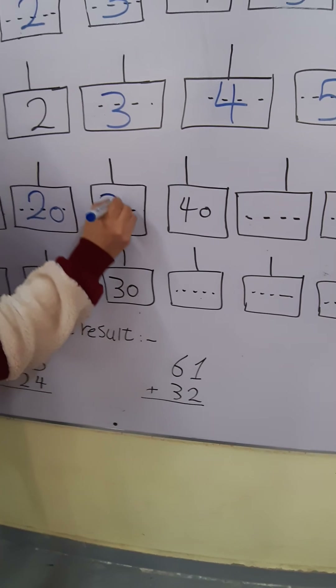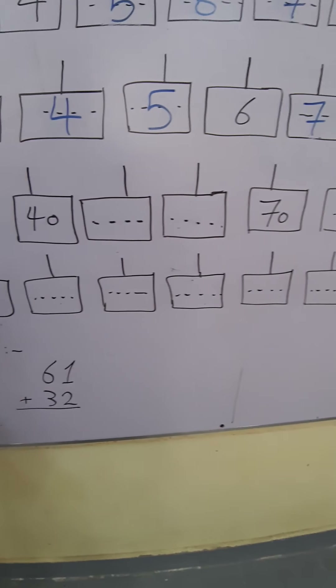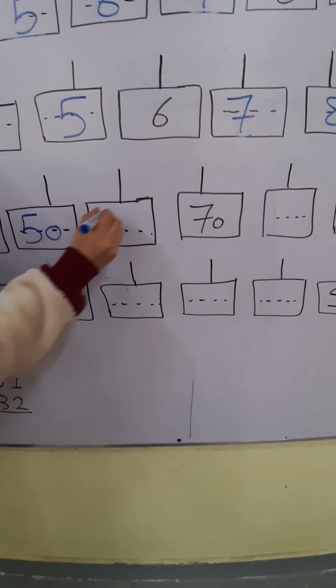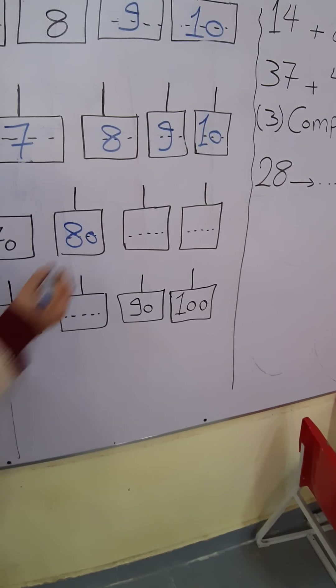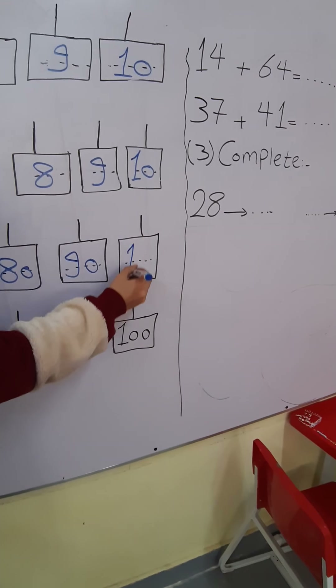After 30: 40. After 40: 50. After 50: 60. After 60: 70. After 70: 80. After 80: 90. After 90: 100.